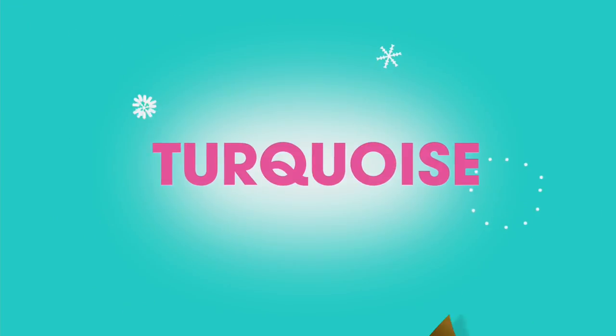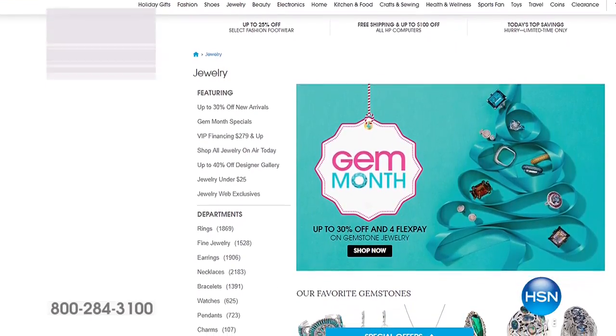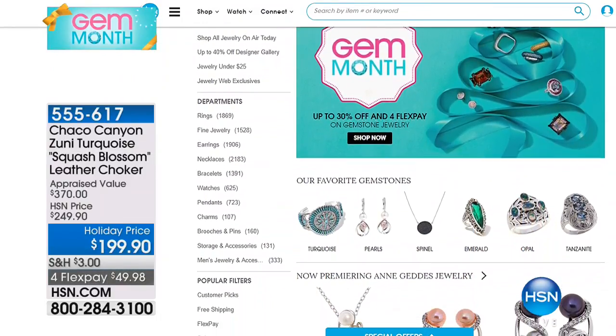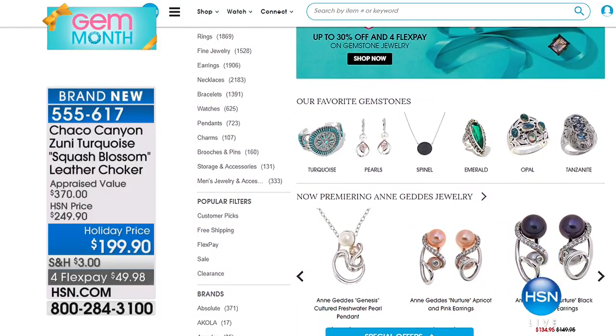Thank you so much, Lamar. You can visit hsn.com right there on our Gem Month page to find out more about turquoise and whatever your favorite gemstone happens to be as we're celebrating Gem Month.